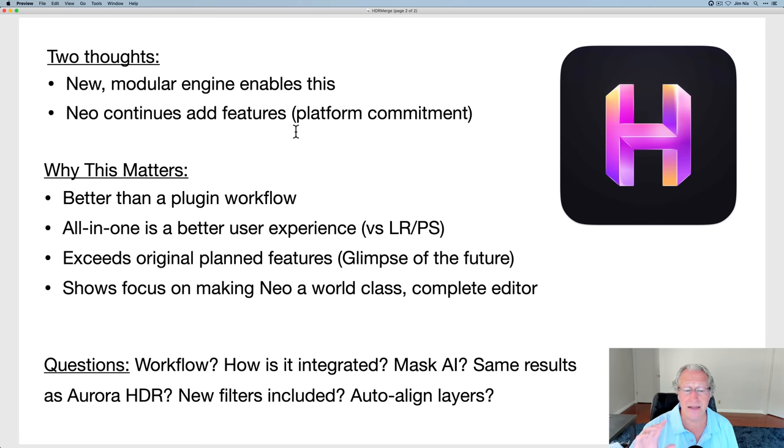What questions do I have? I sent some of these to them already and I'm going to find out answers at an affiliate briefing in a few days. What's the workflow like? I have no idea. I don't know if you grab brackets and drag them to an HDR tab, or right-click a three-exposure bracket. I don't know what it looks like or how it's integrated. Is it running as a different app that opens in a separate window and then saves back as a combined Luminar Neo HDR file? I'm just not sure.